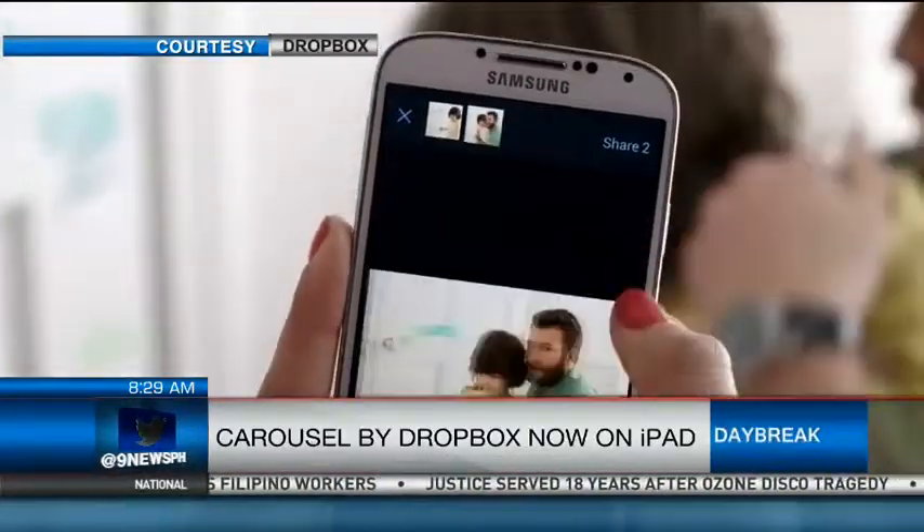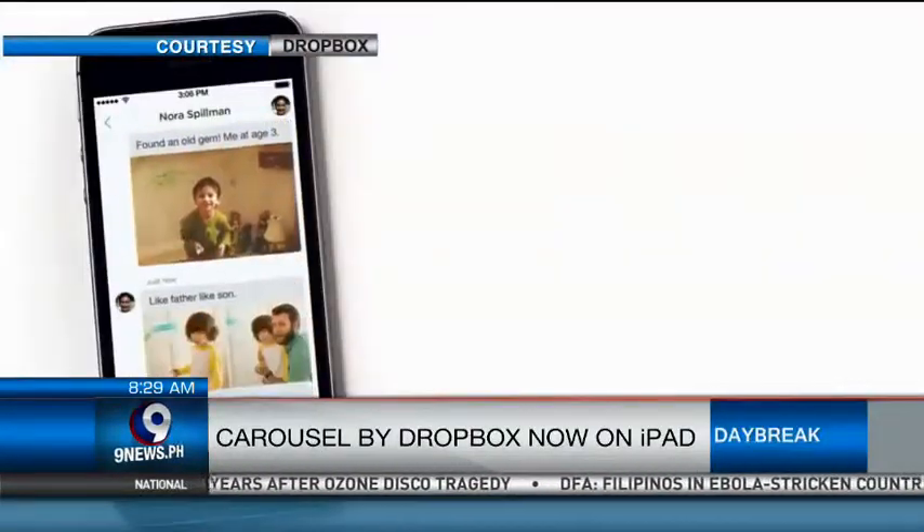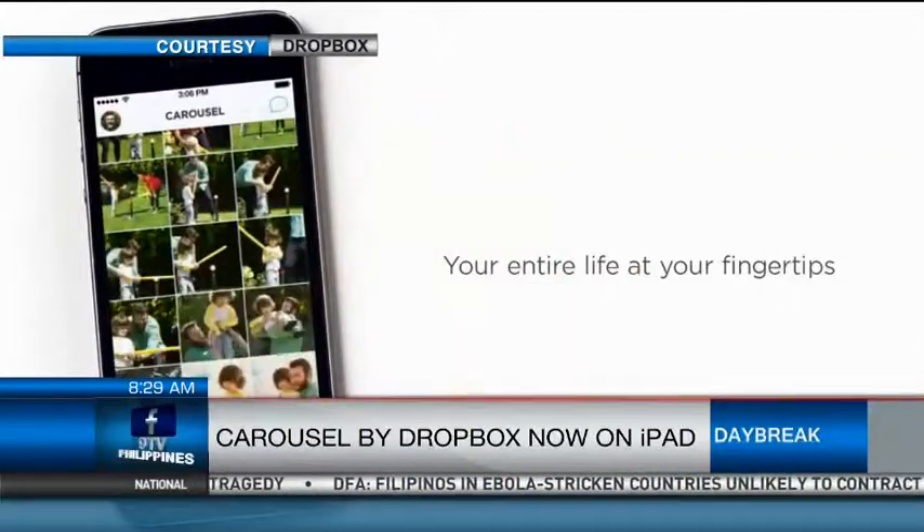Carousel also lets viewers view their images even when they are offline, without taking up too much space in their phones. The app is available for free on the App Store.